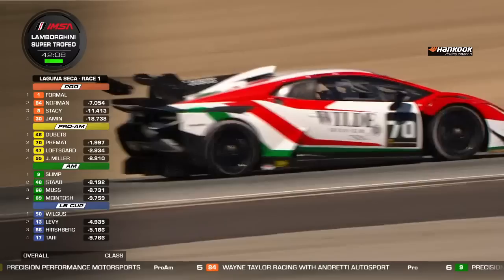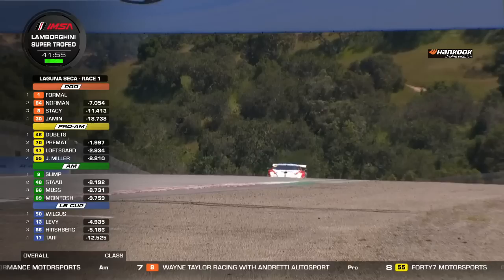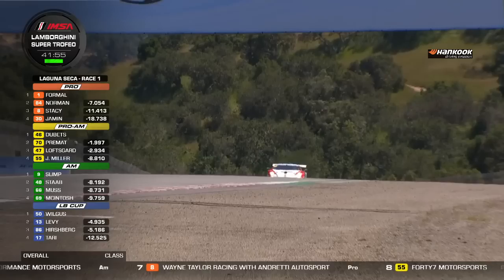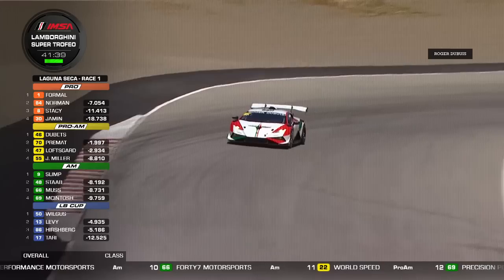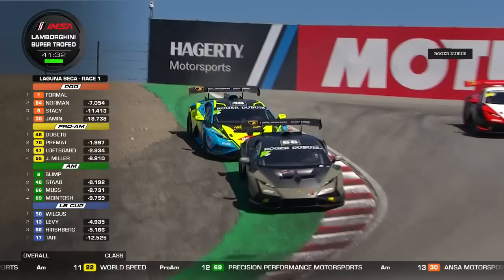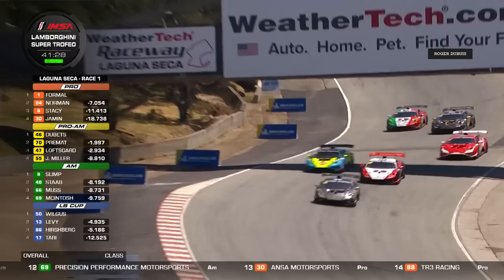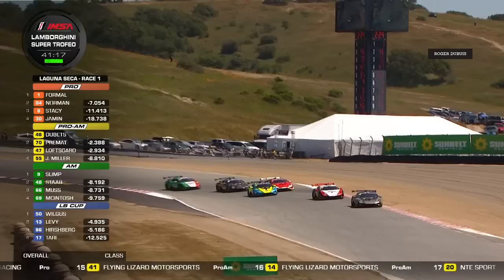Brian Tillerson joins the commentary. He remarks that Alex Premat's presence shows how good this series has gotten entering its second decade in North America. Premat's resume includes F3, A1 GP champion, Le Mans Series winner driving for factories in Europe. And Laguna Seca is one of the most famous tracks in North America if not the world — all you have to say is 'Laguna' and people know exactly what you're talking about.